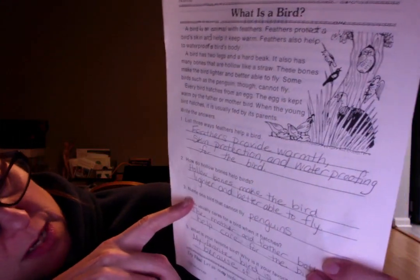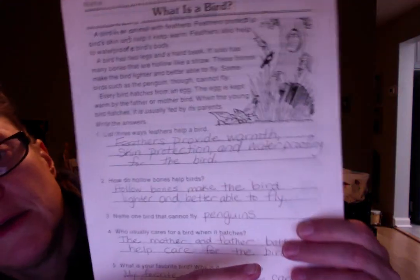Number two: how do hollow bones help birds? Hollow bones make the bird lighter and better able to fly. Number three: name one bird that cannot fly. Penguins.